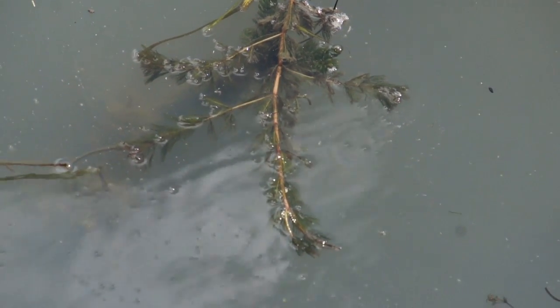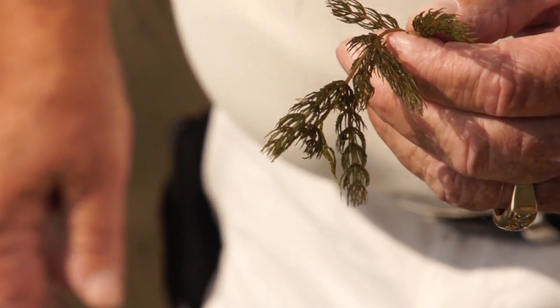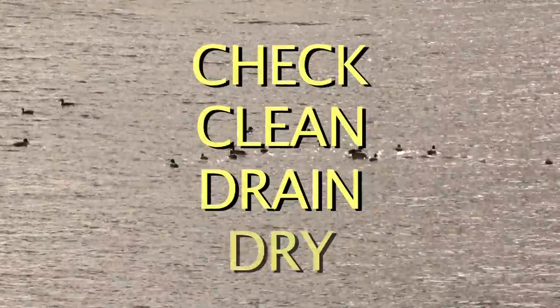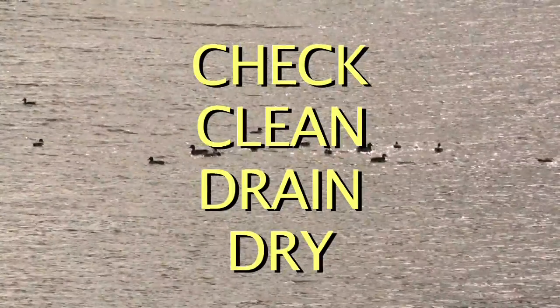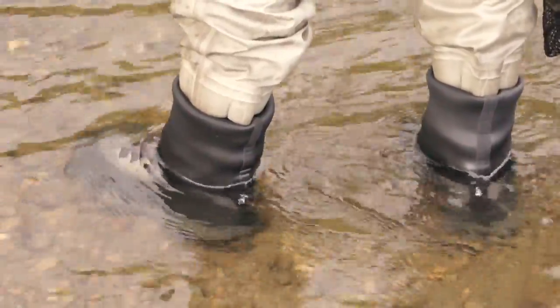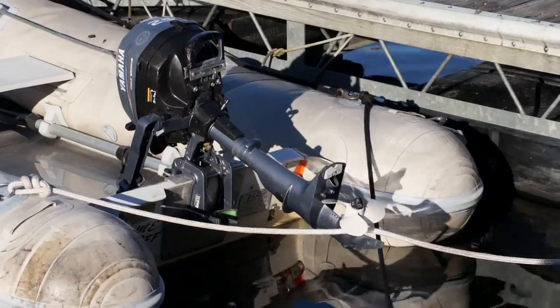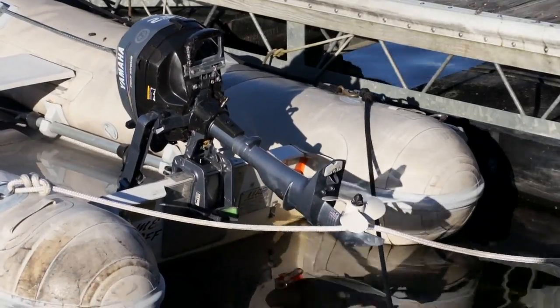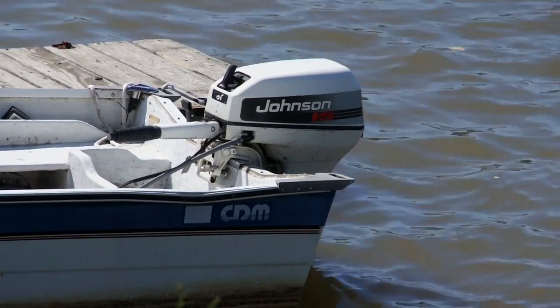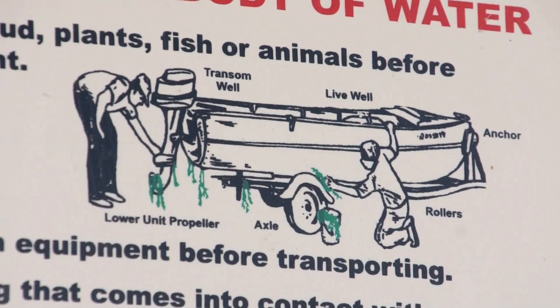Once invasive species are in Lake Champlain, they could be transported to inland water bodies in the region, since people come and go so frequently. We often come back to the same message: check, clean, drain, and dry. You check your fishing equipment, your wading equipment, your scuba diving equipment, your anchor line, and your bilge water. You make sure it's drained. You can disinfect your live well. These are all ways to prevent the movement of water from one body of water to another.